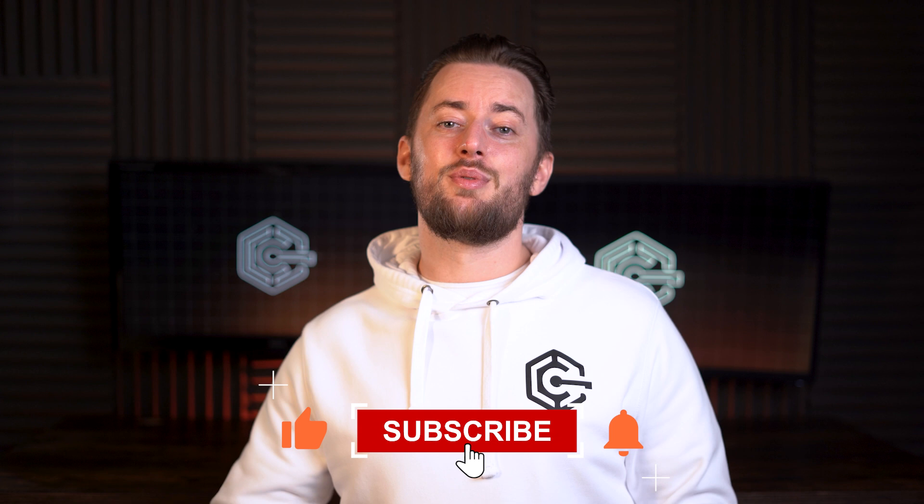You can help me build up the channel by leaving a like and subscribing. I try to cover different tech topics regularly, so stay tuned for more videos to come.